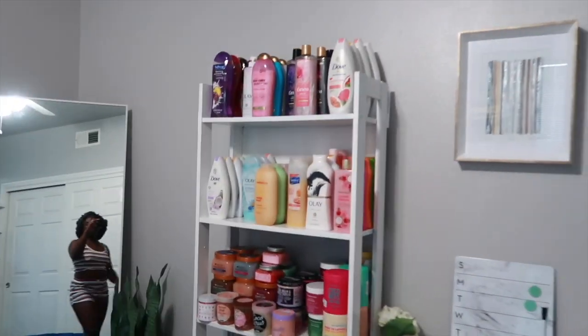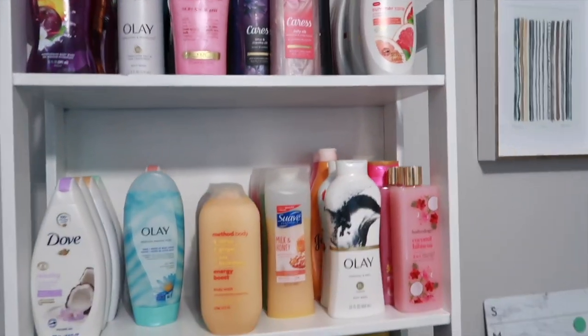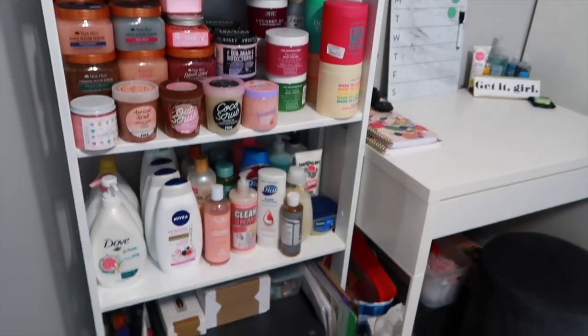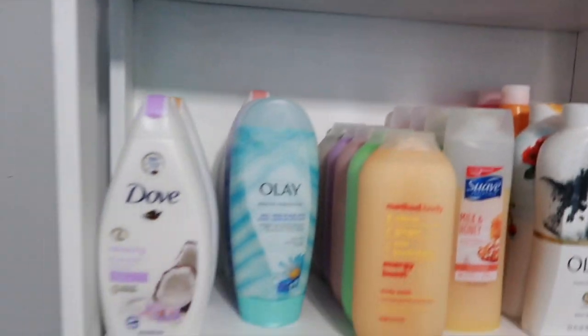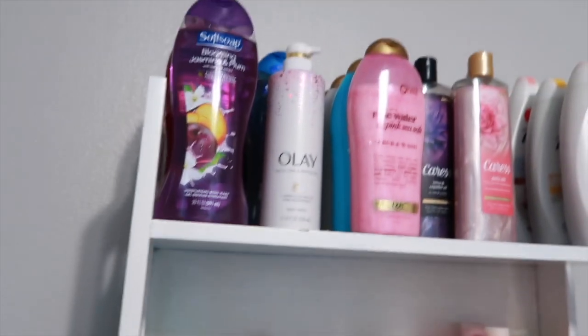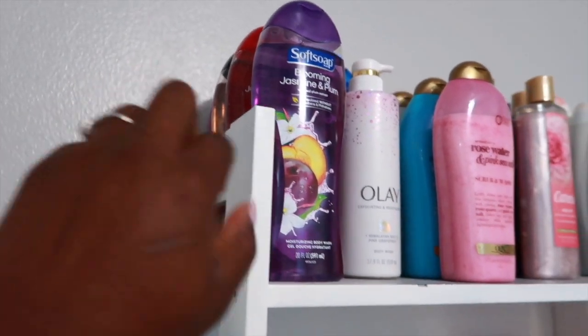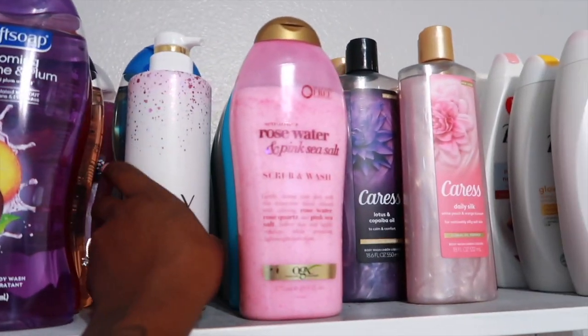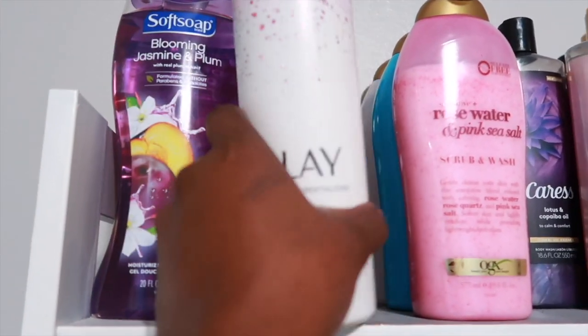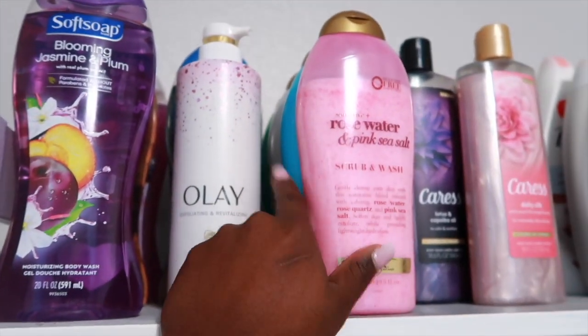I'll be sure to link everything in the description box. Starting over here, I keep all of my body washes and scrubs on this shelf. Up here I keep all of my body washes on these first two racks, and then I have more down here. I have all of my Soft Soaps right here — an Olay one here, another Olay one in my shower, another Soft Soap back there, and one OGX body wash.